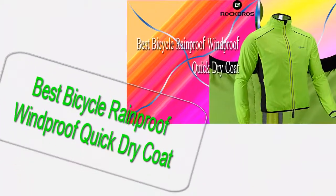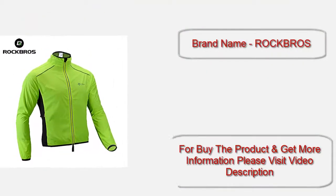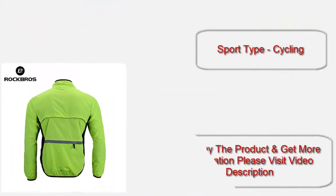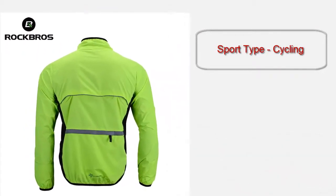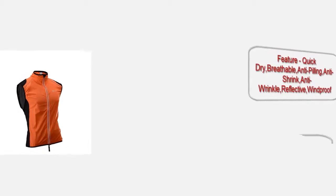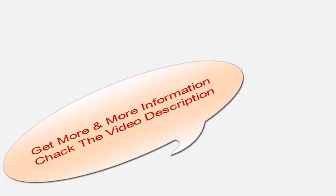Best bicycle rain proof, windproof, quick dry coat. Brand name: OCKBROs. Item type: jerseys. Sport type: cycling. Model number: TDF-14. Features: quick dry, breathable, anti-filling, anti-shrink, anti-wrinkle, reflective, windproof. Get more information by checking the video description.